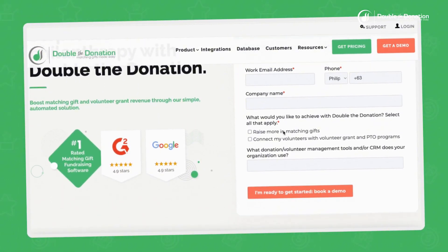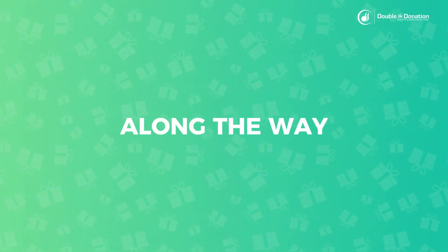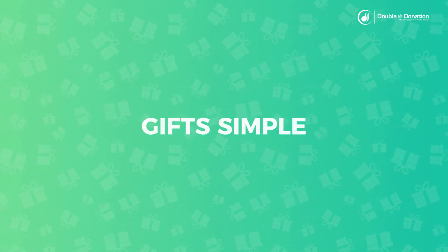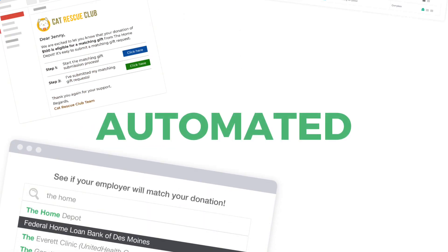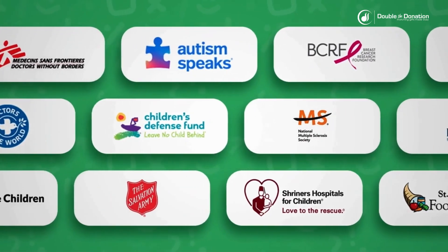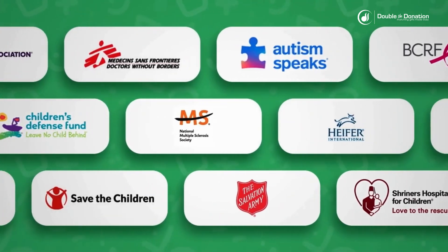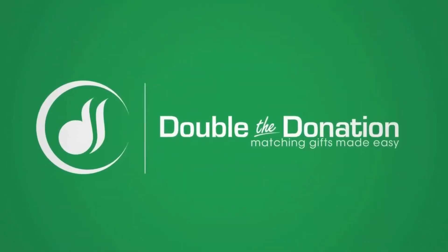And once you sign on with Double the Donation, rest assured that you will have our support team here to help you along the way. At Double the Donation, we remain committed to making matching gifts simple for organizations like yours. Our simple, automated solution provides you the tools you need to empower your donors and grow your funding. Join over 6,000 organizations that have overcome traditional challenges in matching gift fundraising and start maximizing your donors' impact today. Request a free personalized demo now.